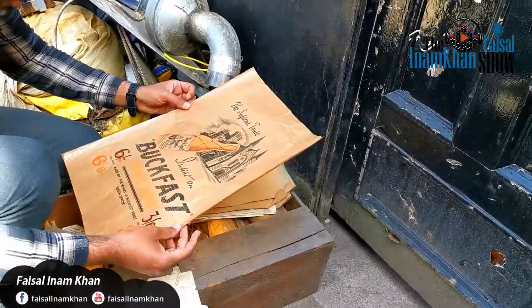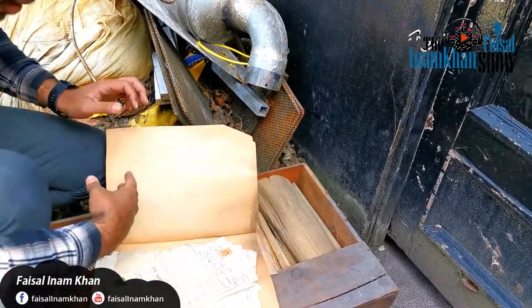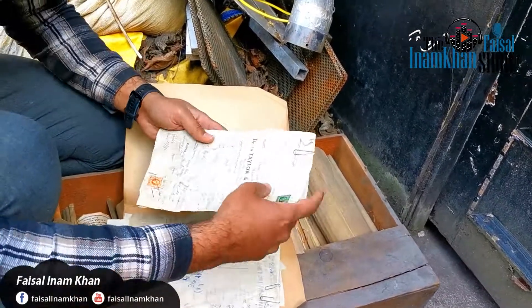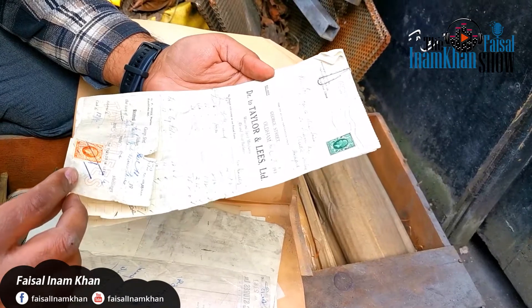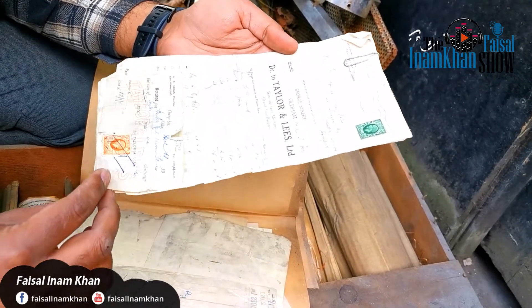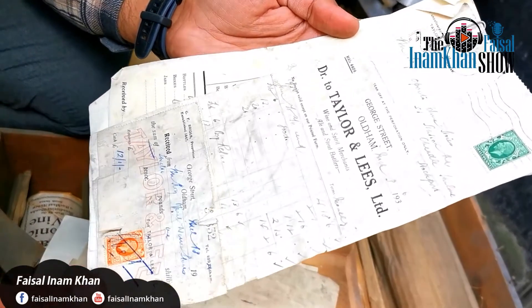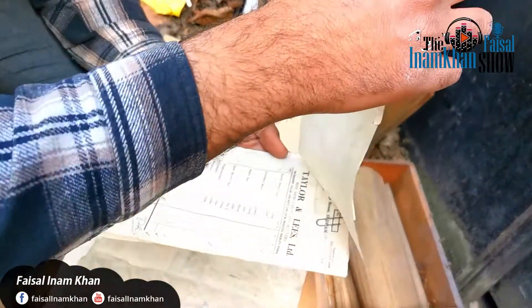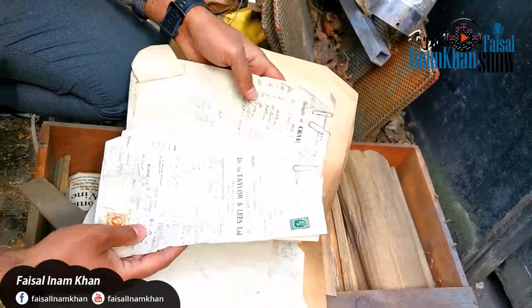This is Buck Past Tonic wine. If you see the papers, this is very, very old. It is mentioned here — it is 1936 — and this is a check from, I can't see, but it is a doctor, tailor lease or something like this. It is a very old thing and there are many receipts.